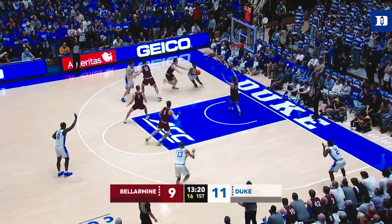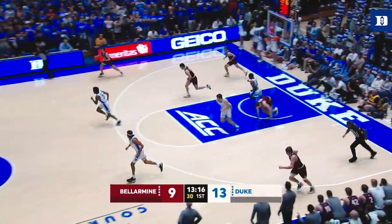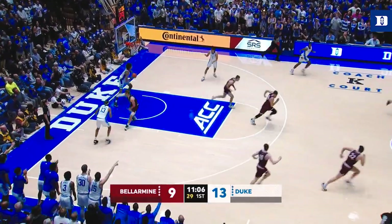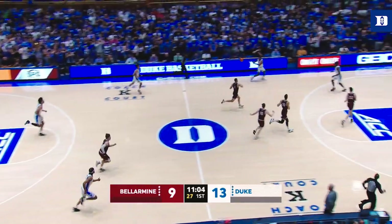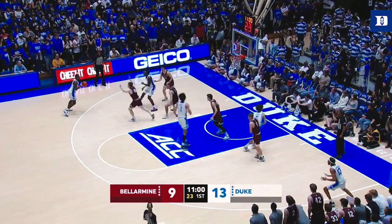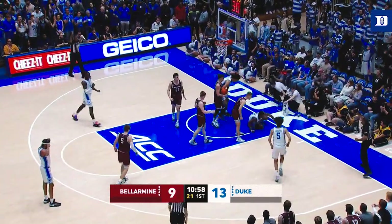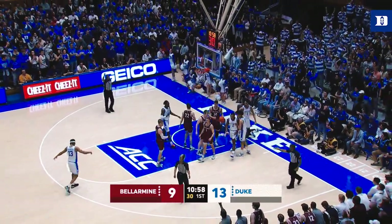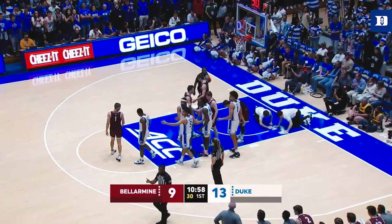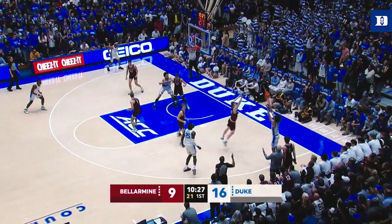Roach with the quick first step and he finishes at the rim. Jeremy Roach — you do not want to see this Bellarmine team in the NCAA Tournament. A good block on Pete Suter, and Duke runs with Blakes. Blakes on the drive, finishes through the contact. Jalen Blakes is coming on for the Blue Devils the last few games, off another very good performance against Delaware.